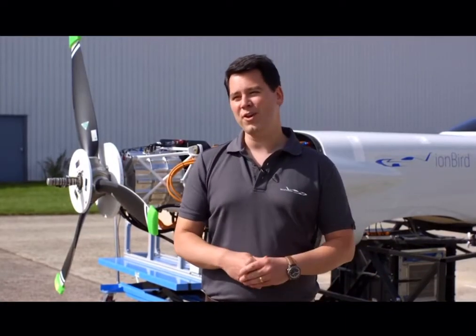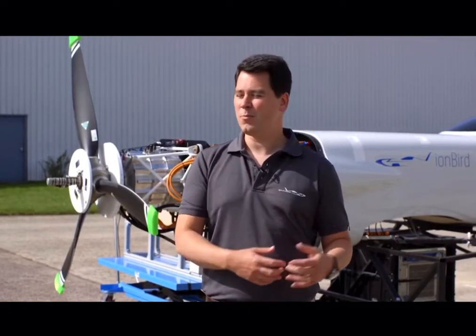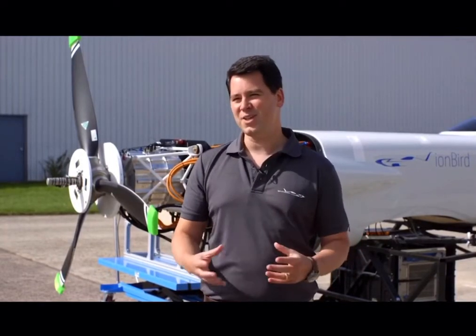The technology within our all-electric plane is based around lithium-ion batteries. So we've changed the name a little bit and we've gone for an IonBird. This is our test vehicle, essentially, where we put all the propulsion system on board, we get the Flight Ops team in, we test the equipment, and make sure we've got it just right before we go flying.